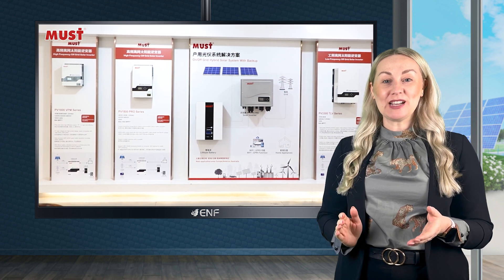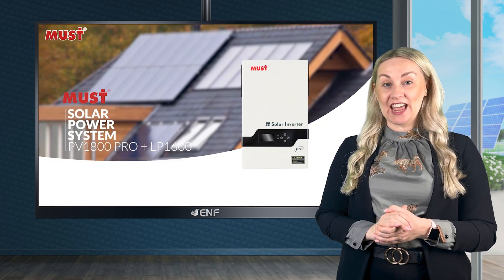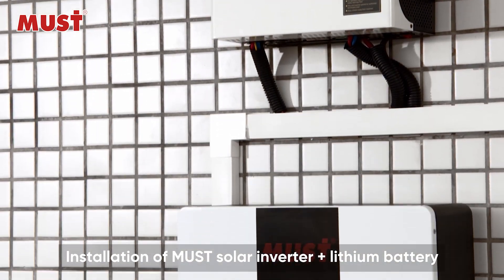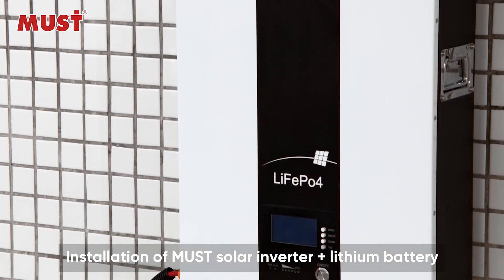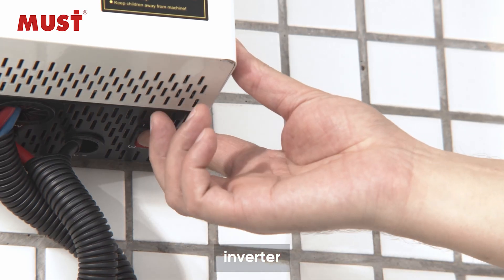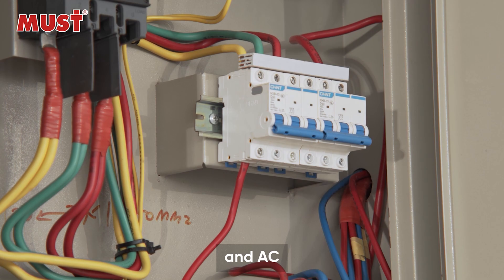The latest product from Must Energy is PV1800 Pro, the ultimate solution for uninterruptible power support. This versatile product combines the functionality of an inverter, MPPT solar charger and battery charger, all in a compact design.